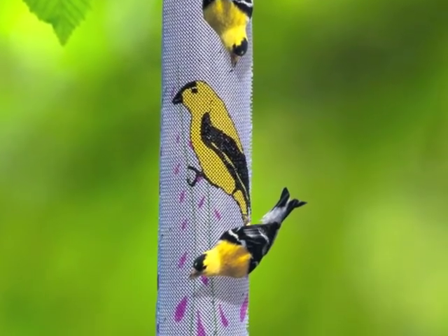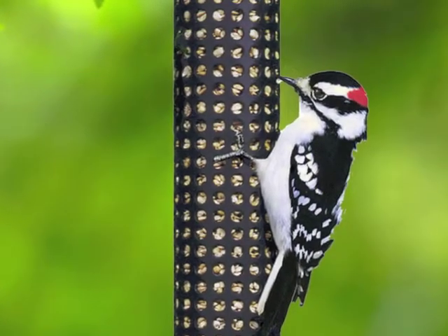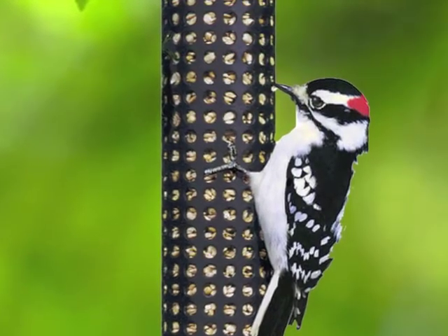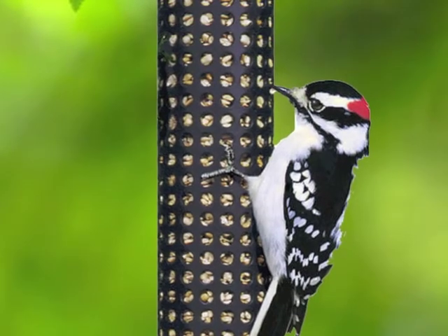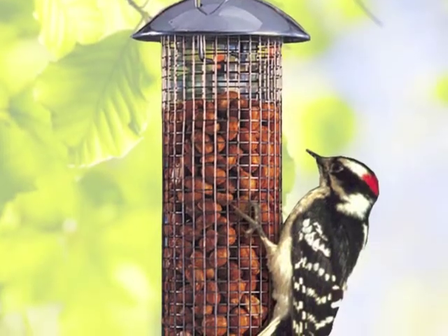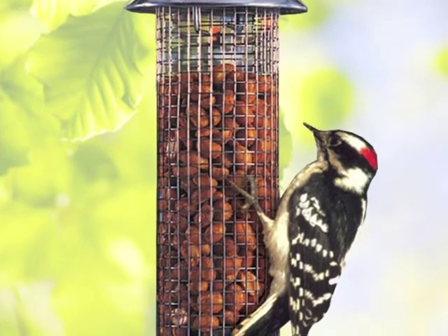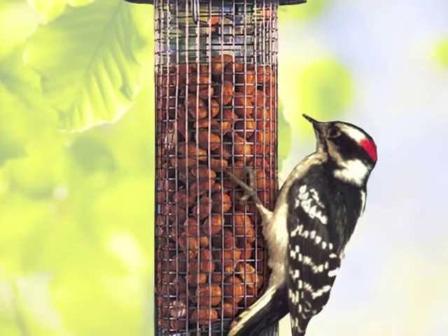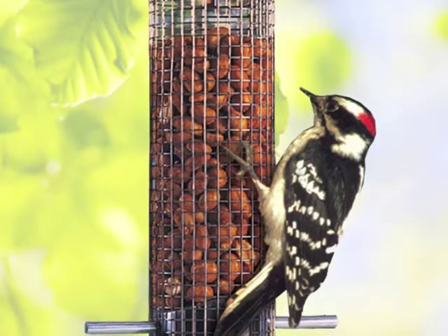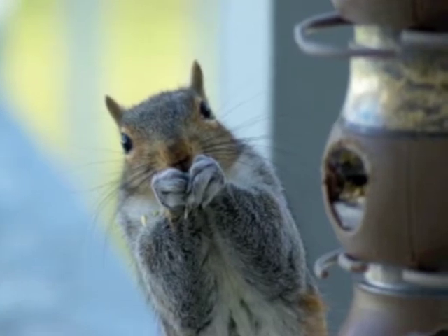Let's look at peanut feeders. They're another source of protein, similar to what a suet feeder offers to woodpeckers and similar birds. There are two types: peanuts in the shell, designed specifically for jays since a jay will eat the whole thing shell and all, and loose peanuts out of the shell, which provide another food source. This also takes us to squirrels.